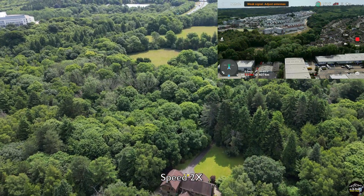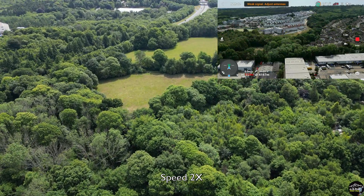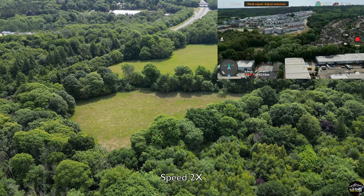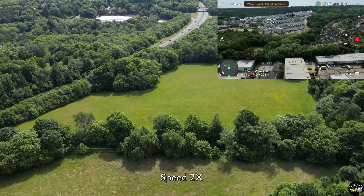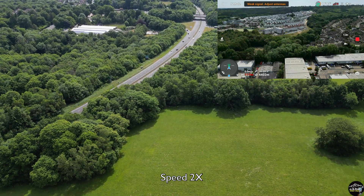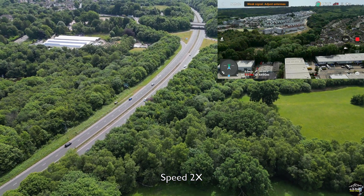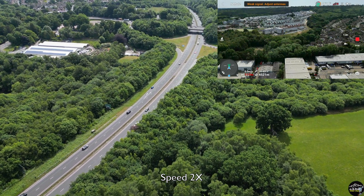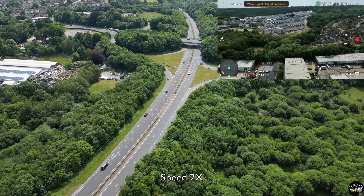I keep moving forward. The battery still has plenty left. I can see there's a motorway ahead, but since there's no live feed I can't really tell. Now at 4.5 kilometers, still holding one bar of signal.